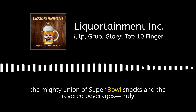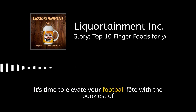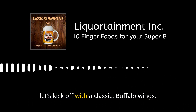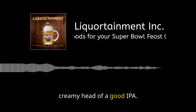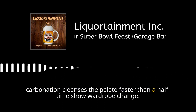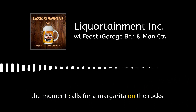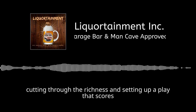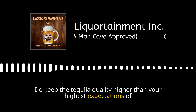Ah, the mighty union of Super Bowl snacks and revered beverages — truly a match forged in gridiron flames. Let's kick off with a classic: buffalo wings. These spicy, saucy bites of heaven are best tempered by the cool, creamy head of a good IPA. The hop bitterness tackles the heat head-on while carbonation cleanses the palate faster than a halftime show wardrobe change. Transitioning to nachos, the moment calls for a margarita on the rocks — the citrus and salt rim acts like a snappy linebacker, cutting through the richness. Do keep the tequila quality high.